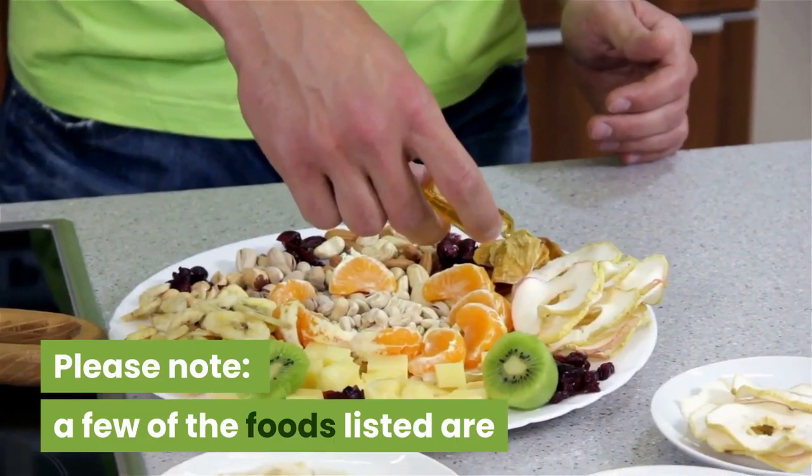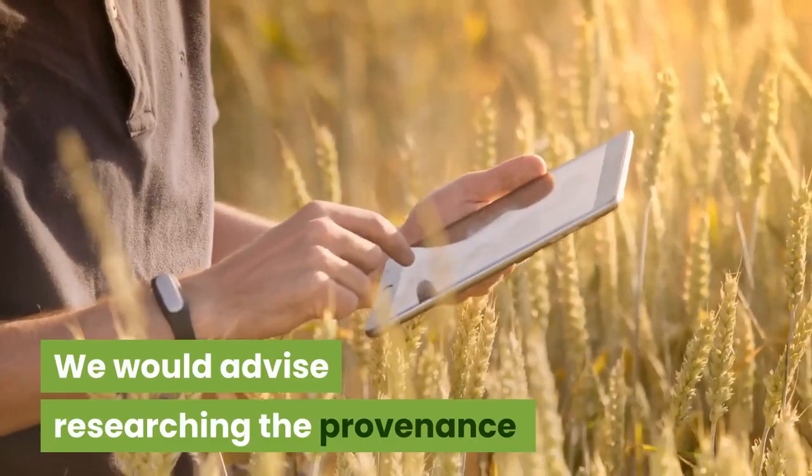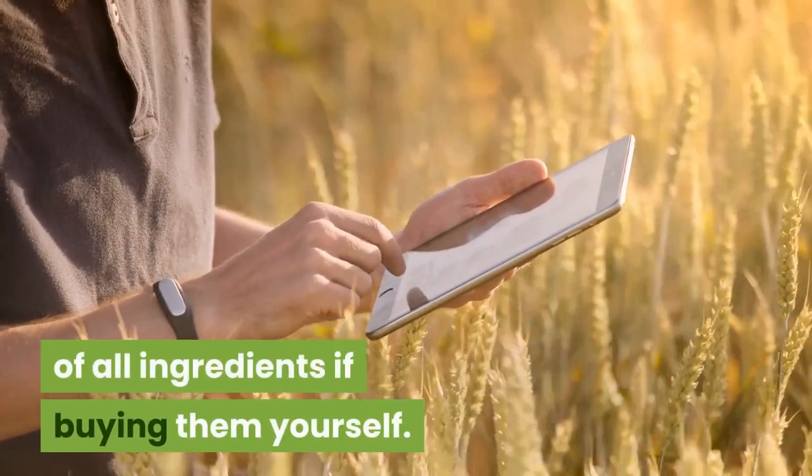Please note: a few of the foods listed are endangered species, which we would not recommend. We would advise researching the provenance of all ingredients if buying them yourself.